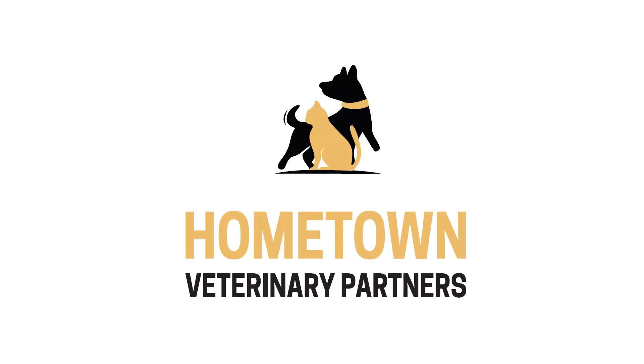This program is brought to you by Hometown Veterinary Partners. Learn how you can get on the pathway to partnership at hometownvetpartners.com/vetcandy.